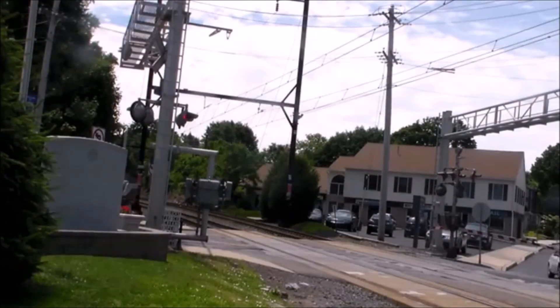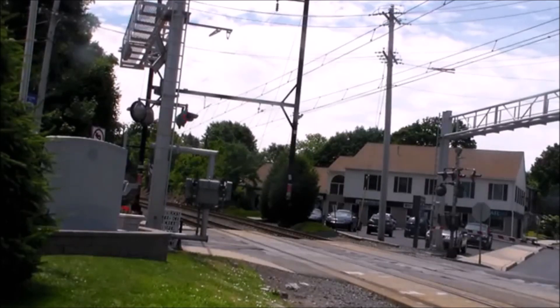The Silverliner 5s were all equipped with really nice sounding K3LA horns. They sound a lot different though, compared to the old Santa Fe K3LAs that we all know. They sound a lot like the ones Florida East Coast uses. Here's some samples.